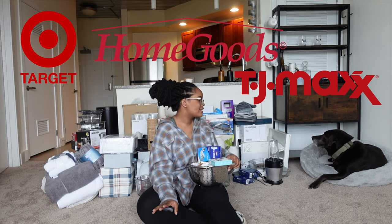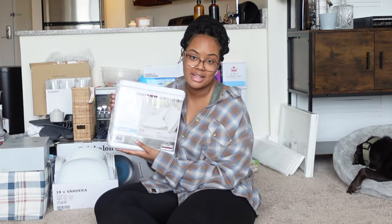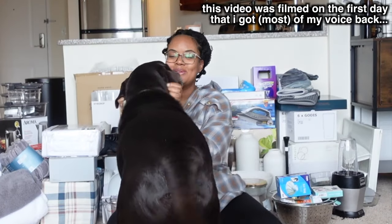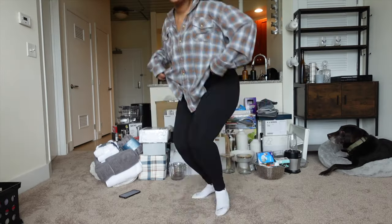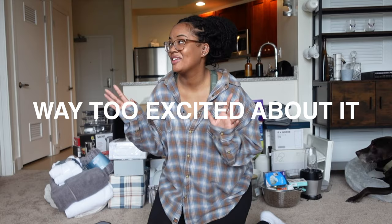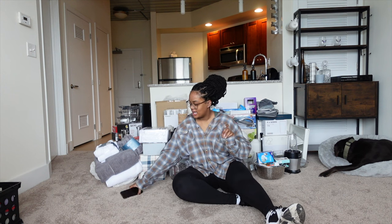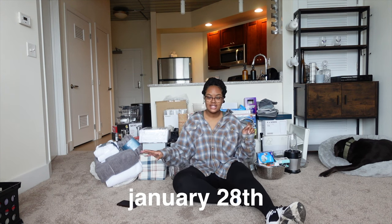What's up you guys, welcome back to my channel. As you can see we're in a new background — I just moved into my first apartment about a week and two days ago, to be exact. I moved in on January 19th, that was a Thursday, and today is January 28th, Saturday. I finally have a day off so I wanted to show you guys everything that I bought for my new apartment.